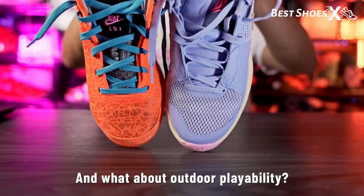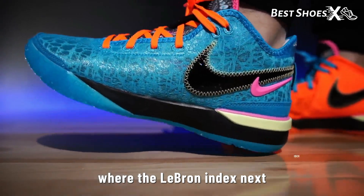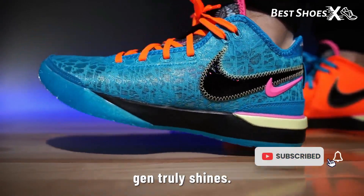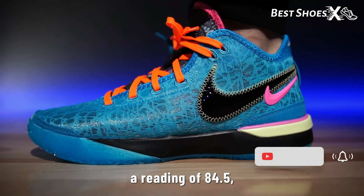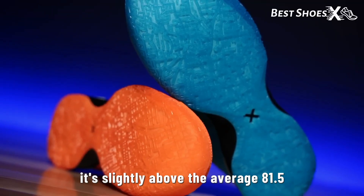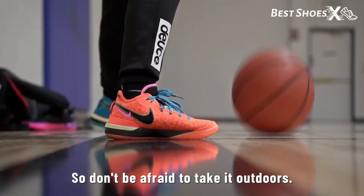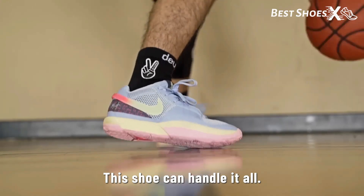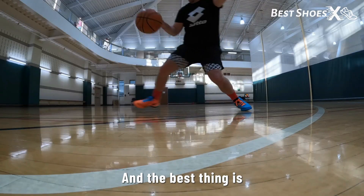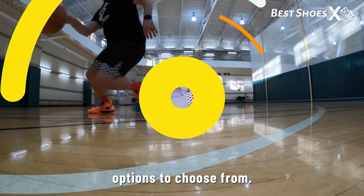And what about outdoor playability? We know you love taking your game outside, and that's where the LeBron NXXT Gen truly shines. With an HC durometer reading of 84.5, it's slightly above the average of 81.5 when it comes to outsole rubber hardness. So don't be afraid to take it outdoors — this shoe can handle it all. And the best thing is this shoe is just over $150 depending on the options you choose from.